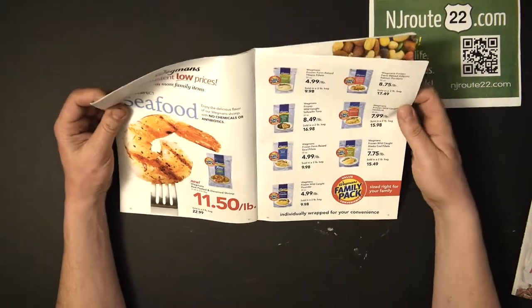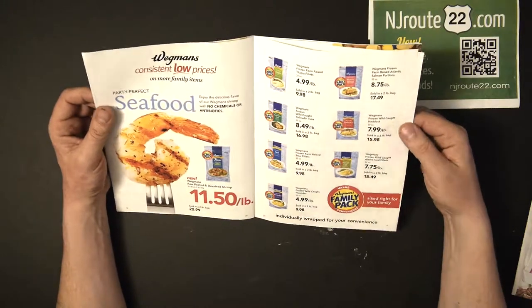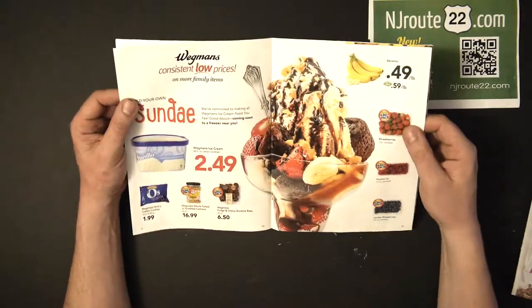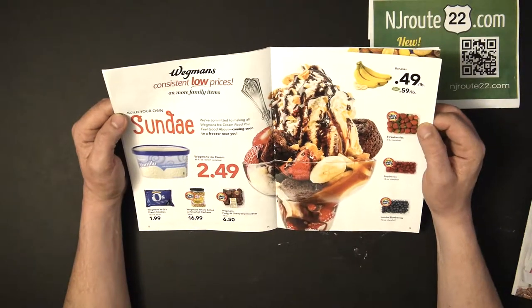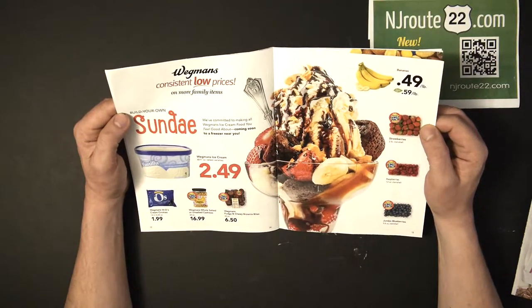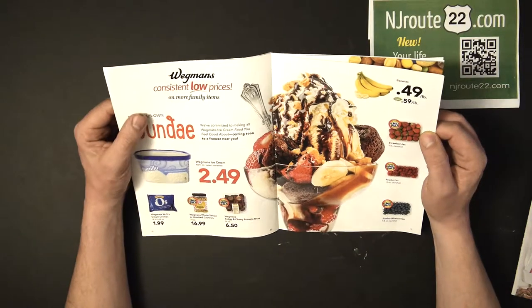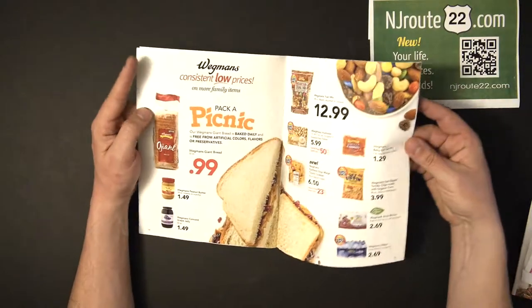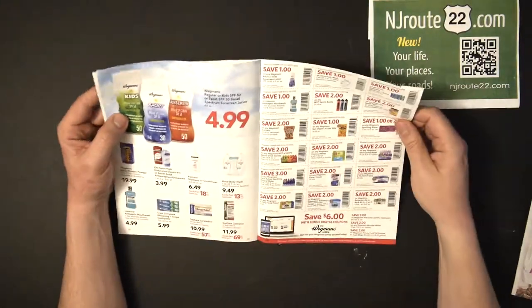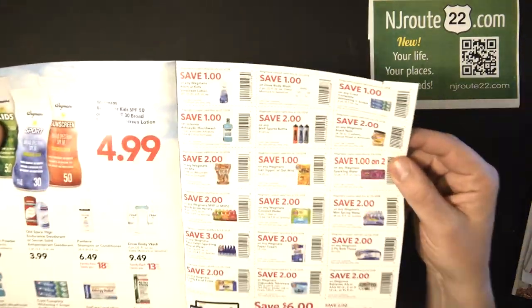Everything about it is great. Wegmans does have sales — this is one of our favorite supermarkets. We don't go there for every food requirement; we go there typically for the organic meats and the more healthy things, and dog food and so on. But once a month they have these coupons.